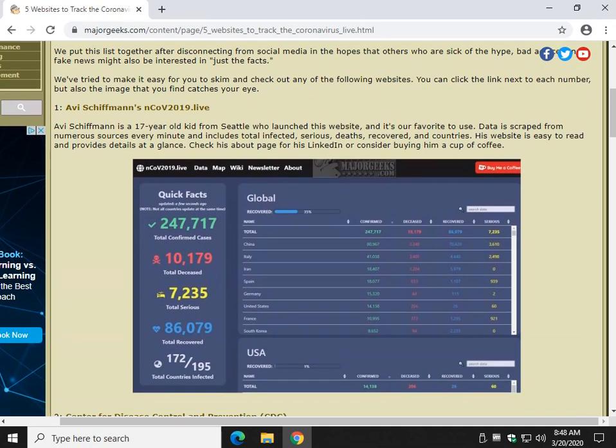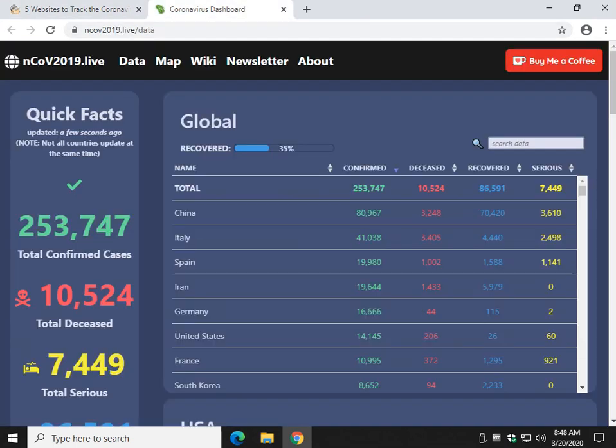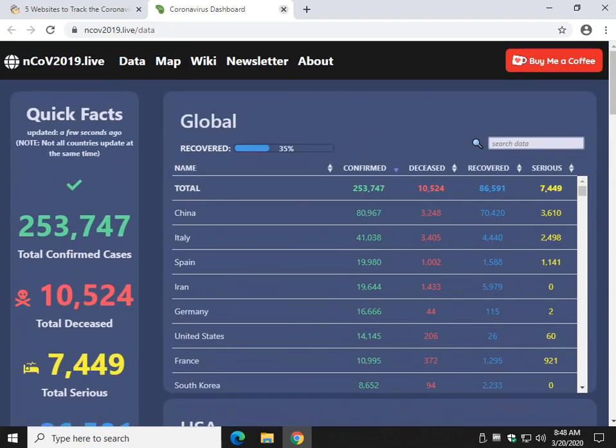So we're going to start with a website that's probably down. He's a 17-year-old kid from Seattle — as you can see in the picture — and you can click the name or the picture and it'll open the website for you. Last I knew he was down; I've been waiting about half an hour for him to come back up, but he's gotten very, very popular. His data is very clear and simple to read. If you're just looking to track live, he's probably doing it better than anybody else out there. It's updated every minute, which not too many people are doing, and he does that by scraping a bunch of different websites and compiling it by the minute.